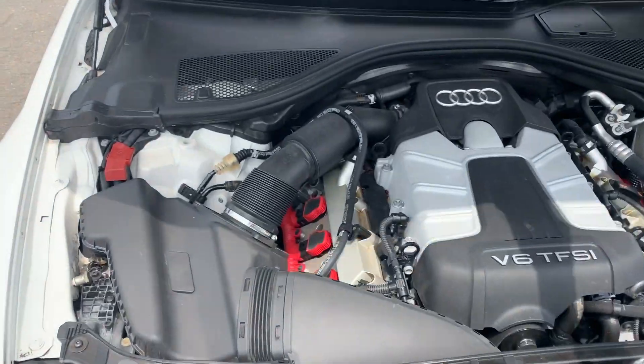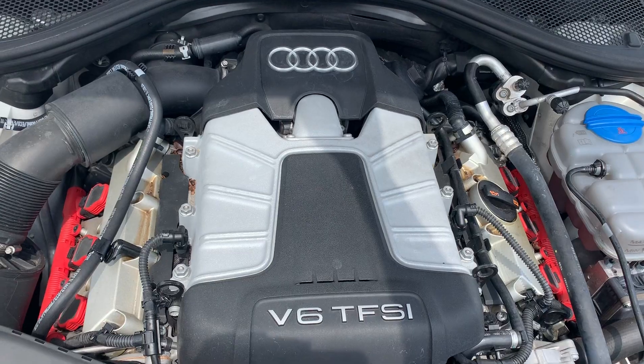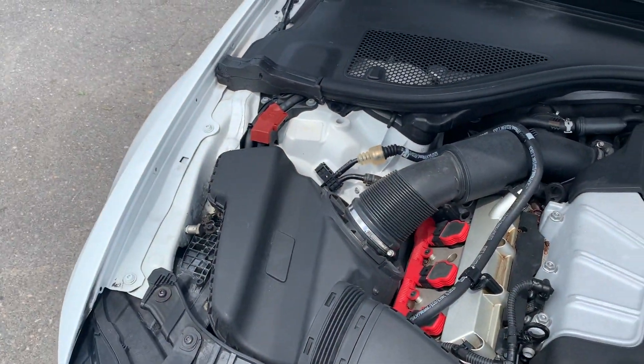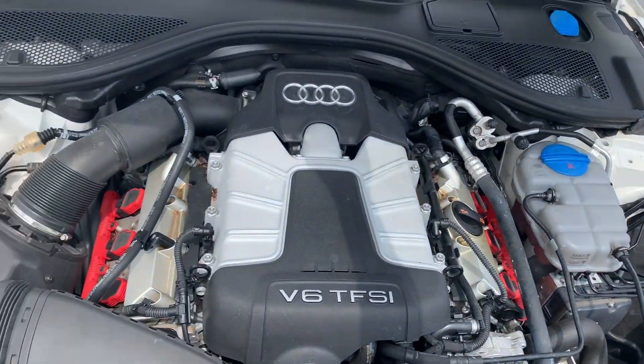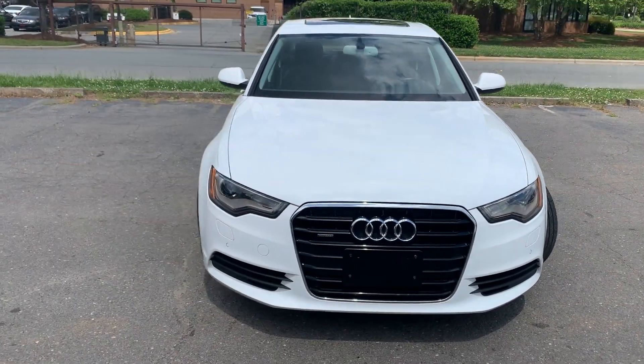Under the hood, nice and clean. Lots of power come from this V6 power plant — it's turbocharged as well. The paint is amazing on this vehicle.